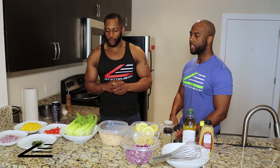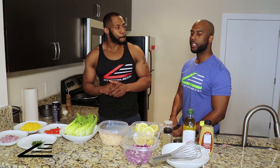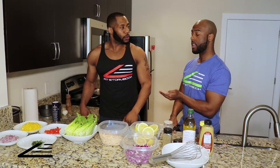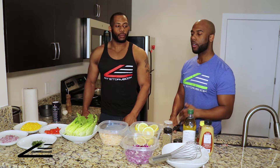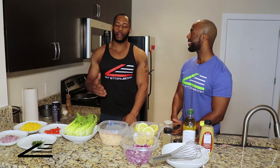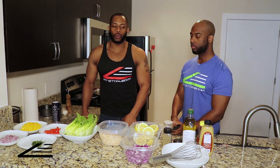A lot of people nowadays want quick meals, but quick is mostly synonymous with unhealthy. We're here to let you guys know it's not always about how fast you make the meal, but the quality and time you spend doing it — and it can actually be relaxing.